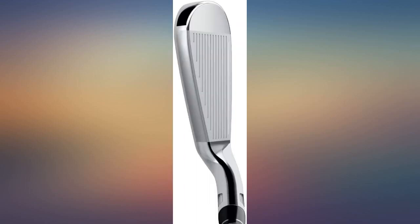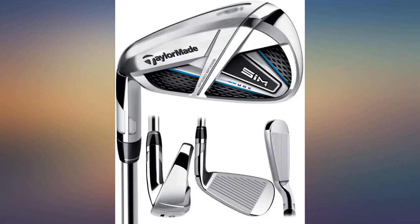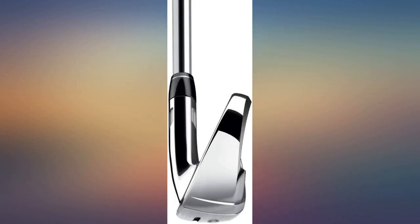Buying these irons was the best move I ever made. They have made me a much better player. I only have one concern — the finish seems to get marked up very easily. Overall, I'm very happy with them.